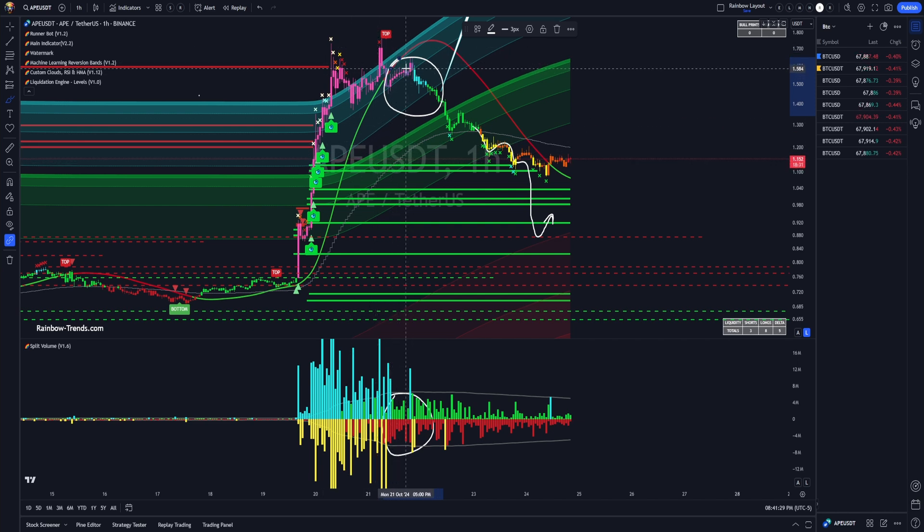Then you get to see retail figure out, 'Oh my God, it's not pumping anymore,' and retail has to start taking L's. All the people selling on this backside are taking major losses — 10, 20, 30%. God help you if you leverage long that. That's why we don't leverage long pinks.